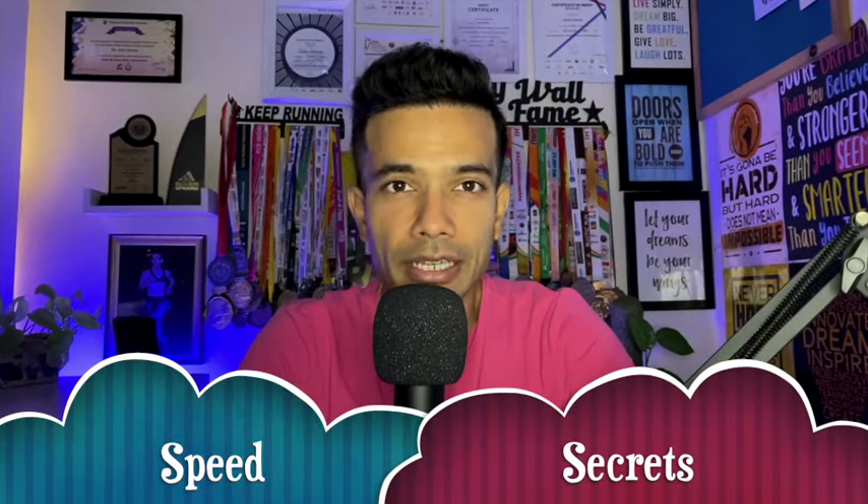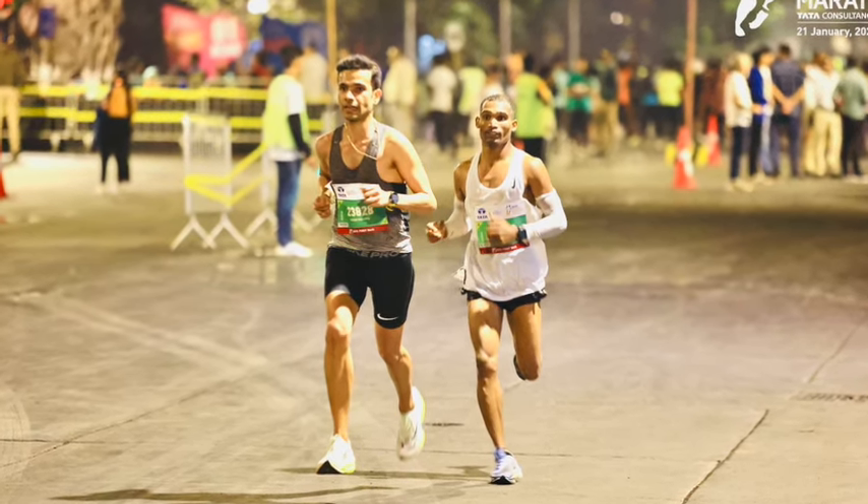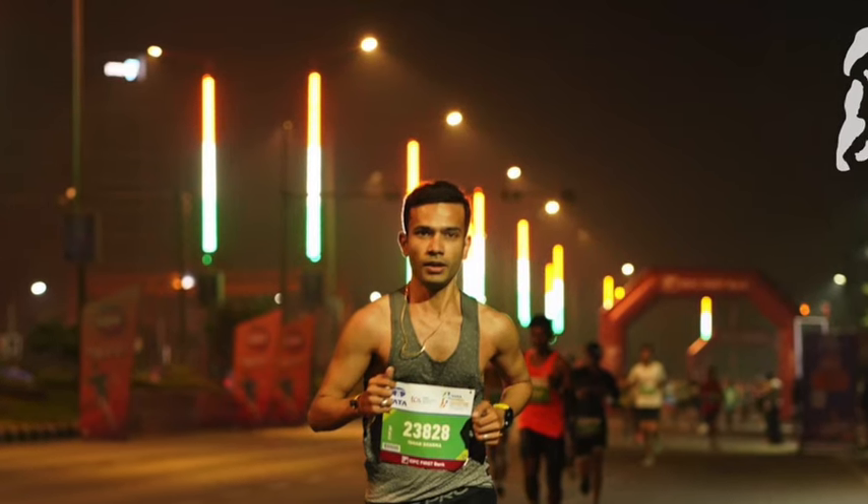Discover the speed secrets that will take your running to the next level. My name is Ishan Sharma. I am one of the fastest in India in my age category. My best for half marathon is 1 hour and 11 minutes, and I'm not a professional athlete — I'm doing all this along with my work and family life. I have a community called Hello Fitness where we help working professionals, housewives, and people in their 60s and 50s take their running game to the next level, staying injury-free to make it a lifestyle.